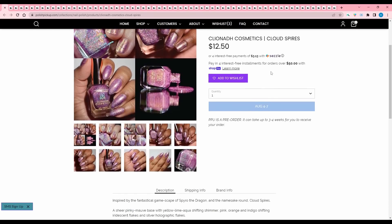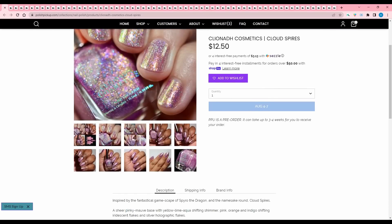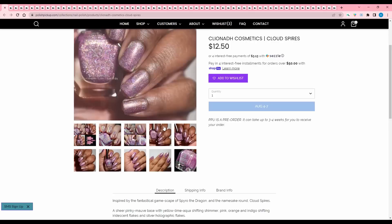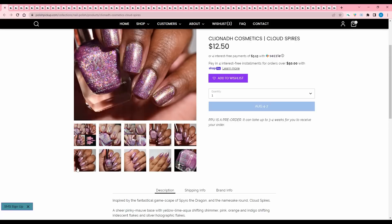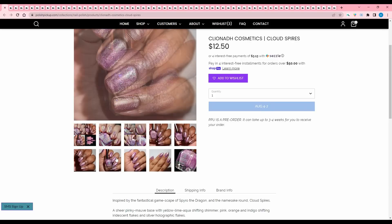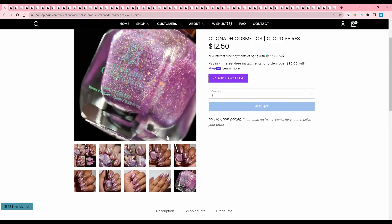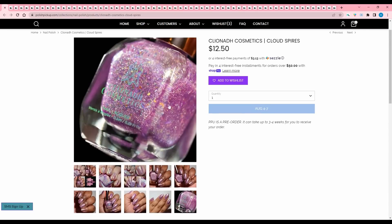Luna Cosmetics Cloud Spires, inspired by the fantastical gamescape of the Spyro the Dragon games — specifically the namesake round Cloud Spires. This is quite pretty. Sheer pinky mauve base with yellow lime aqua shifting shimmer, pink, orange, and indigo shifting iridescent flakes, and silver holographic flakes. This is one of those icier or paler pinks — it's very pretty, but it's just not my style, so I'll pass.